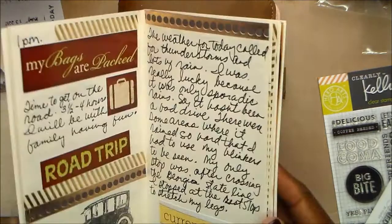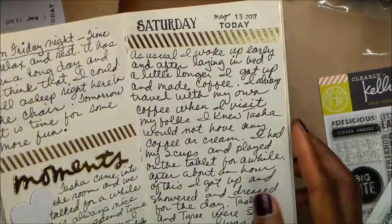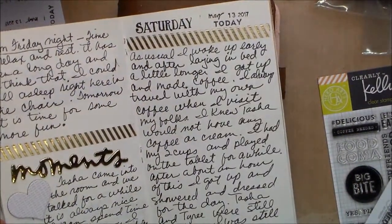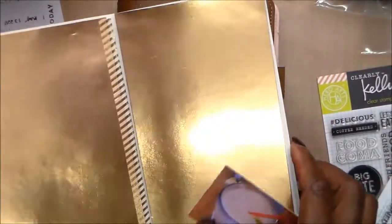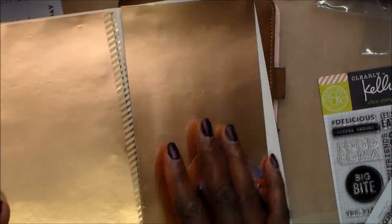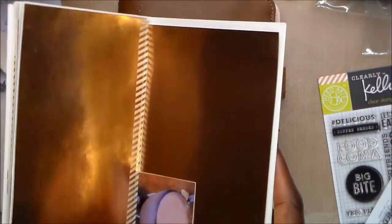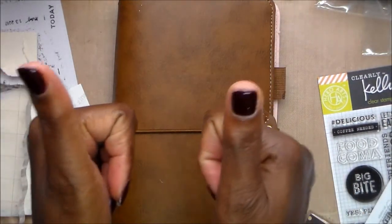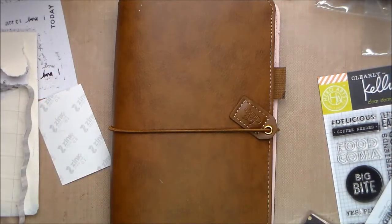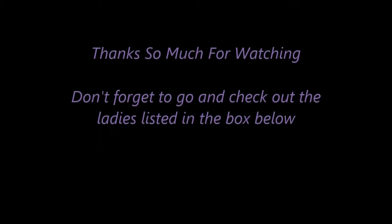Tina, thank you so much, girl — I am having such fun with this. I'm going to sit here now and work on my new pages. As you can see, I have used some more of that gold paper, and I'm about ready to lay down some more pages. Thank you so much everybody — don't forget, thumbs up. Bye!